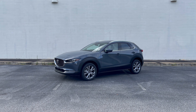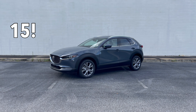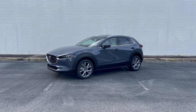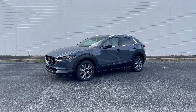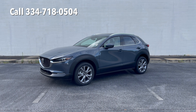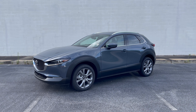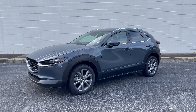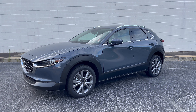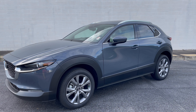Thank you for joining me for this brief look at the 15 things you may not have known about the CX-30. If you have any questions or comments, give me a call or text at 334-718-0504. I'm Jonathan Sewell Sales at Mitchell Mazda on the boulevard in Enterprise, and I really can't wait to see you in a new CX-30.